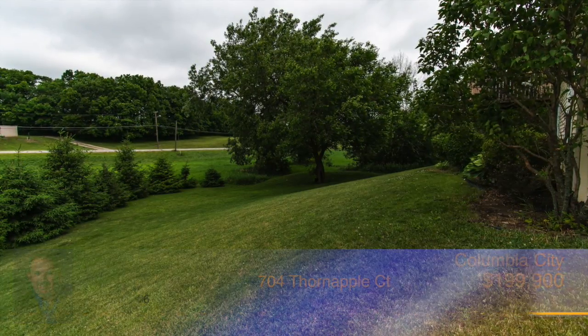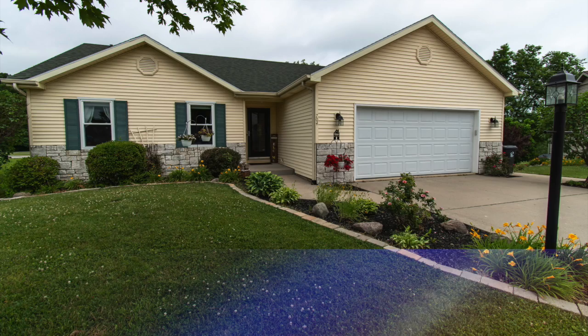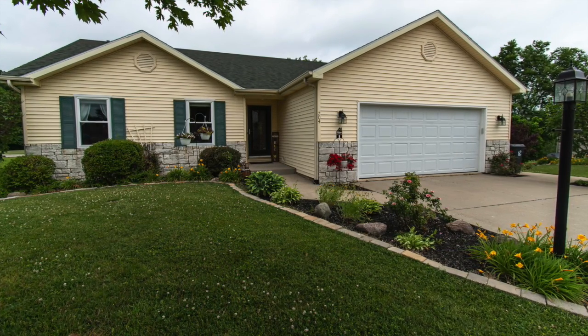This property is beautifully landscaped and offers great views from the deck. Don't waste another minute — call Tim Tower before this one gets away.